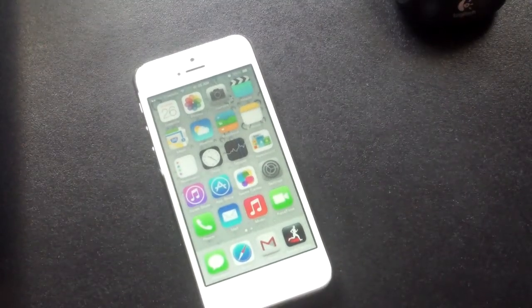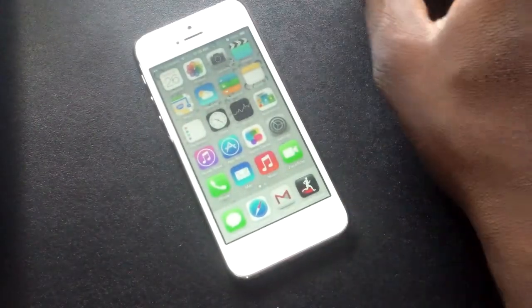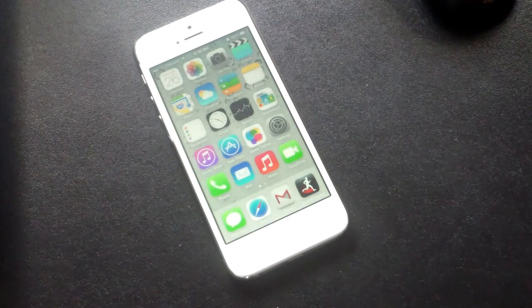Hey guys, welcome to another video. So in this video, finally you see it again — it's the iPhone 5. I bet you thought I didn't have one. It's been so long since I posted a video on it. Still rocking the iPhone 5.